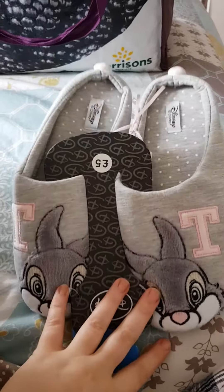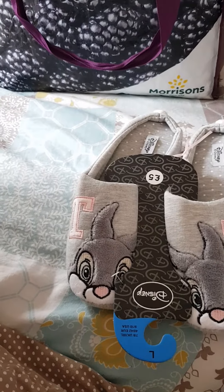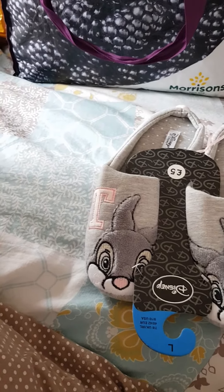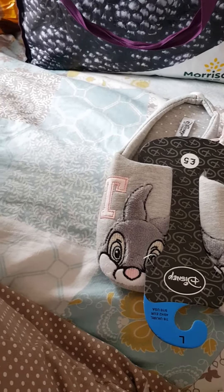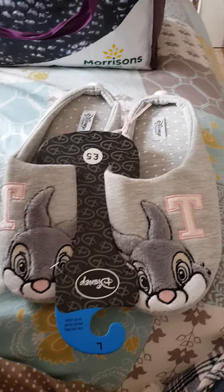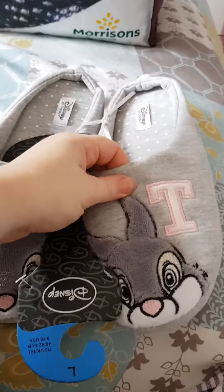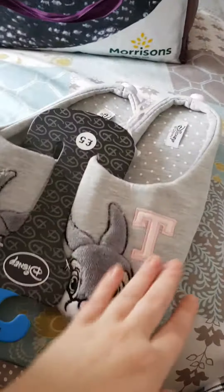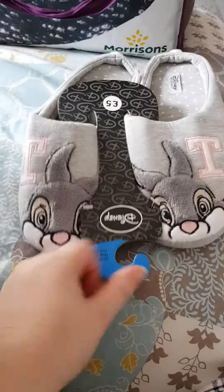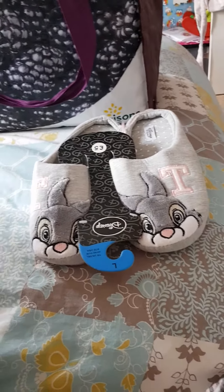Anyone who knows me knows I absolutely adore Thumper - he is my favourite Disney character. I've still got to find the fleecy slippers, but I saw these and had to get them. They're proper slippers with harder bottoms and Thumper on them, and they were a fiver.